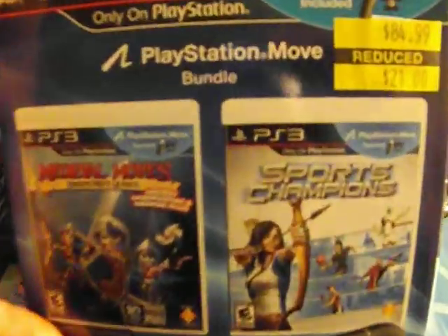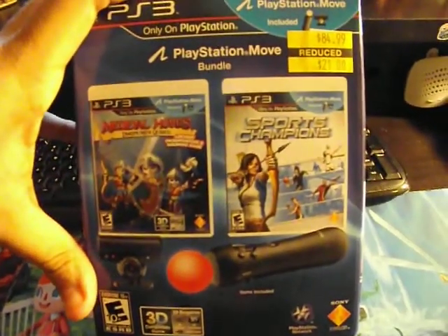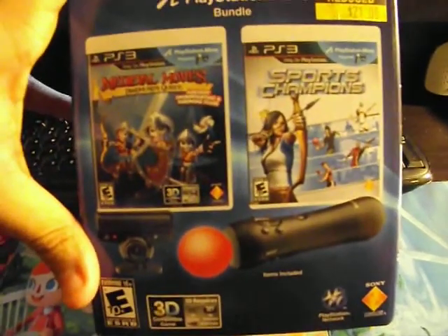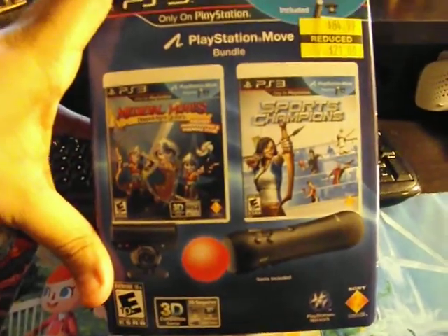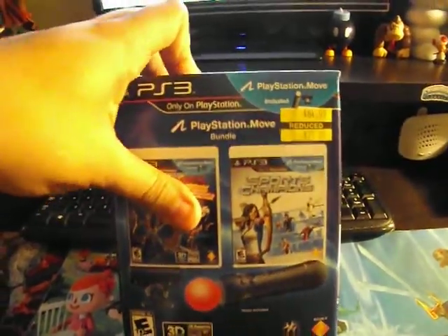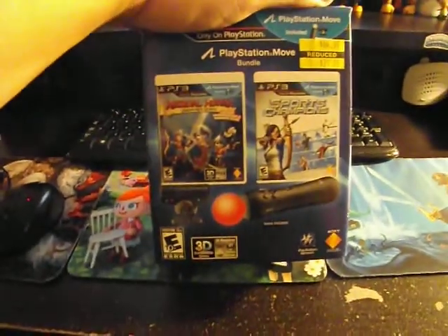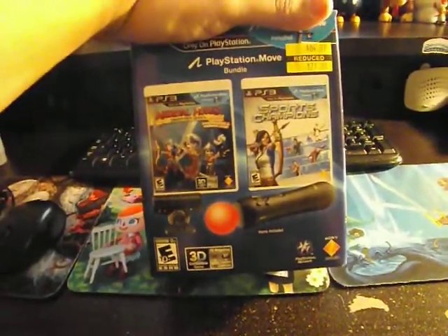Then we have an awesome deal. My girlfriend paid for this one and I got to pay her back — this wasn't free but it was $21 from $84.99. It's the PlayStation Move bundle with Medieval Moves and Sports Champion, the PS3 camera, and the PlayStation Move controller, which was an awesome deal. You barely can find these in any Kmart anymore. I went through three different Kmarts and then went back to my fourth Kmart and they actually had it — I was surprised. They had four of them and this is the one I took.